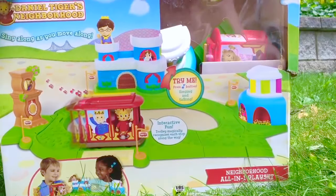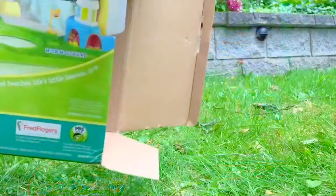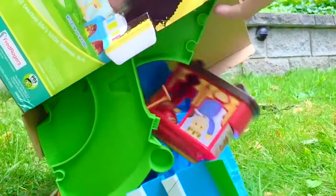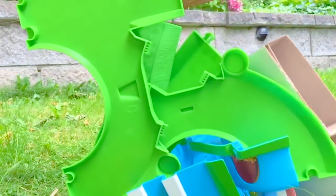Hello and welcome to Tiny Treasures. Today we're going to build Daniel Tiger's neighborhood play set. We're going to dump all the pieces out of the bag and build it outdoors today. Look at all those pieces.